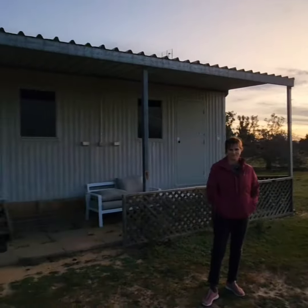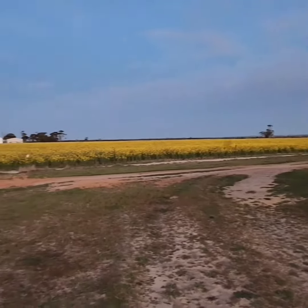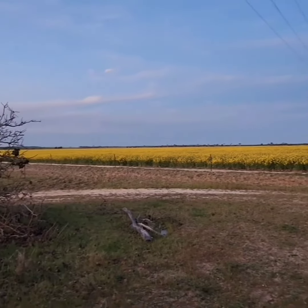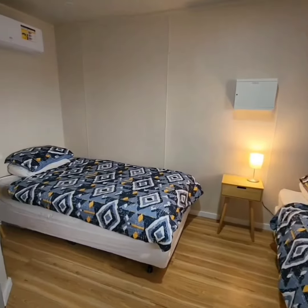We've arrived at the nut house, and that's our view which is literally just meters away — so beautiful, with gold flowers. Let's have a look at this Airbnb near Bruce Rock.